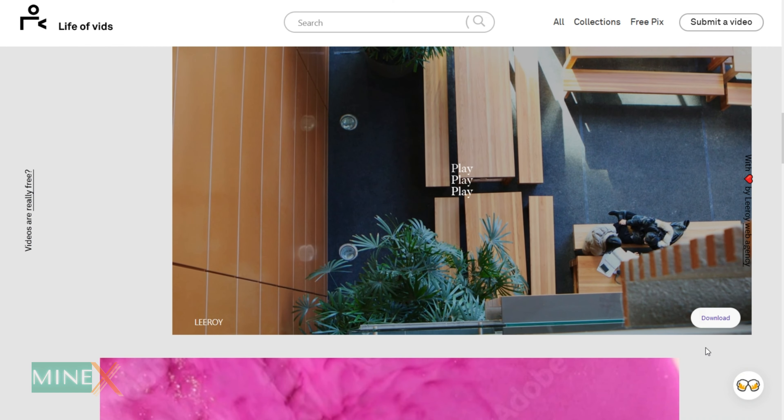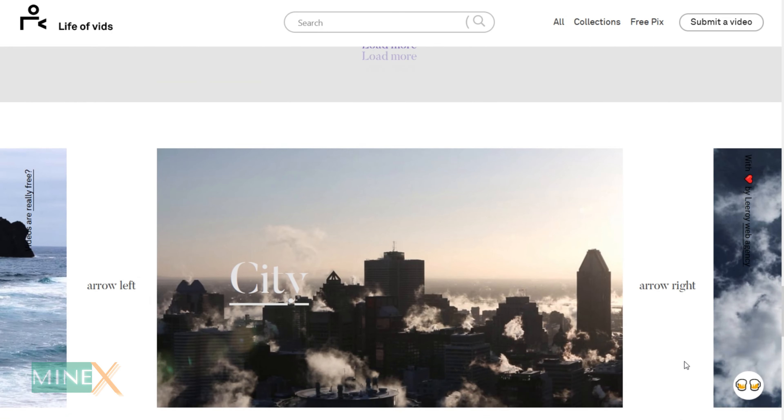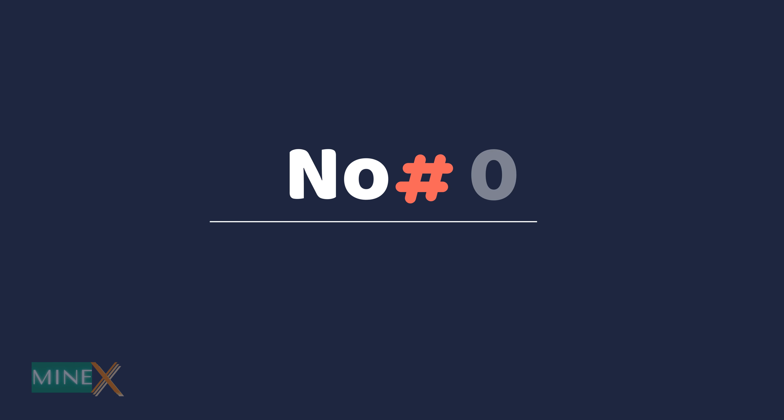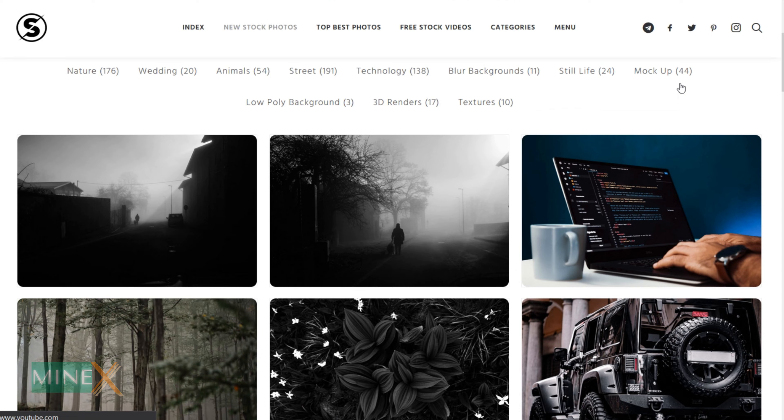Number seven: Life of Vids. They provide free stock video clips and loops that are very suitable for marketing. They allow for personal or commercial purposes with attribution. There are interesting drone video collections — have a look.